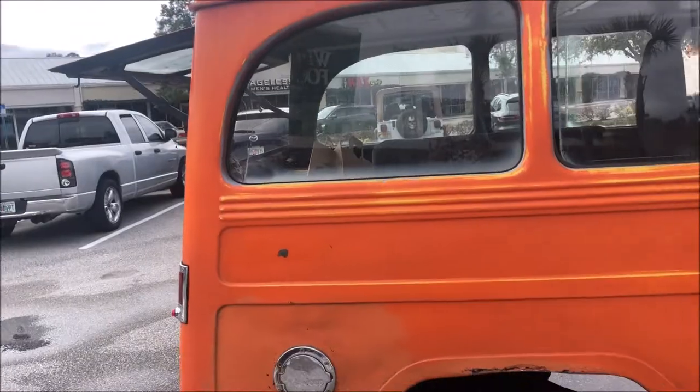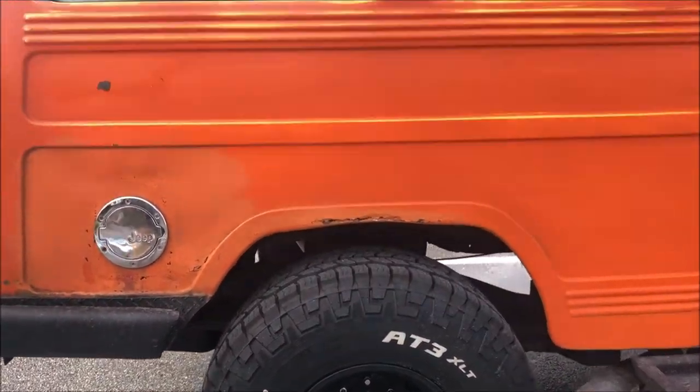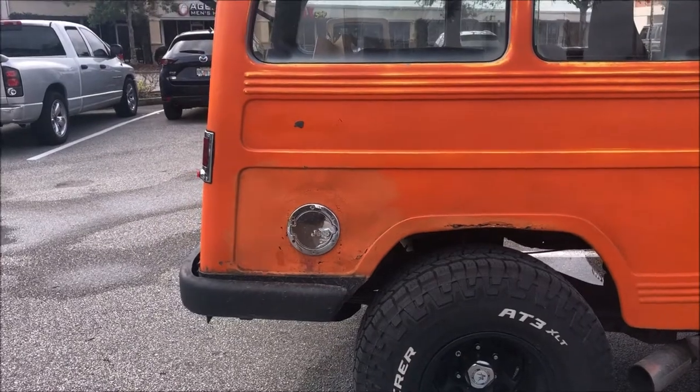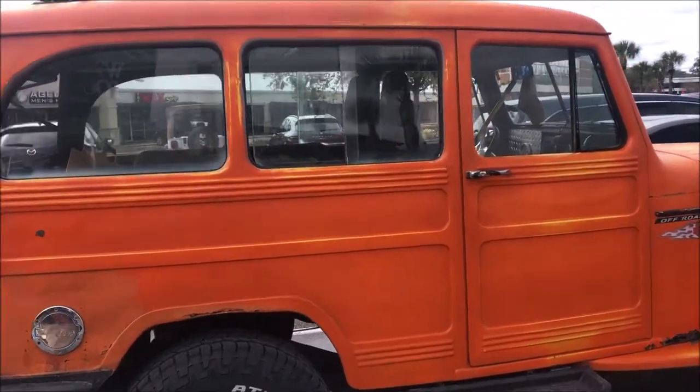Oh, my God. And so the wagon — 1952 wagon. Do you have a lift kit on it or anything? Basically, this has like a two-inch lift. Did you have that put on? Actually, I just had to put it on. The original owner had air shocks on there which were failing, so instead of putting more on there, I just replaced it with a two-inch lift.